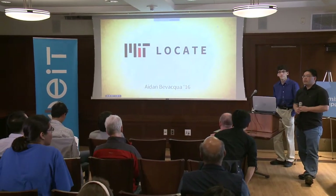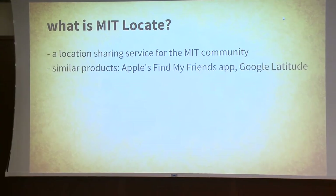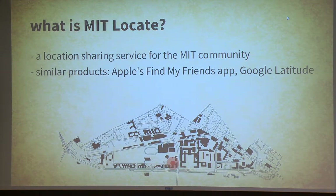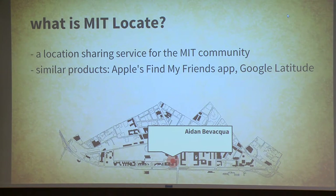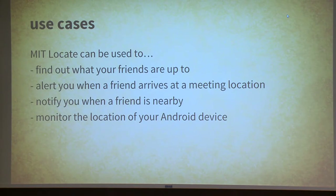Next up we have Aiden talking about MIT Locate. MIT Locate is a location sharing service for MIT. It's comparable to Apple's Find My Friends app and also similar to Google's Latitude, now part of Google Plus. If you use one of these existing services, you'll be lucky to get an accurate dot of where your friend is located — you'll get a pop-up with the person's name and if Google knows about the building, you'll get the building name. But only with MIT Locate will you get a specific name of the room that you're in, with very high accuracy. The use cases are: finding out what your friends are up to, alerting you when a friend arrives at a meeting location, notifying you when friends are nearby — which isn't implemented yet but is a key planned feature — and monitoring the location of your device using private mode.